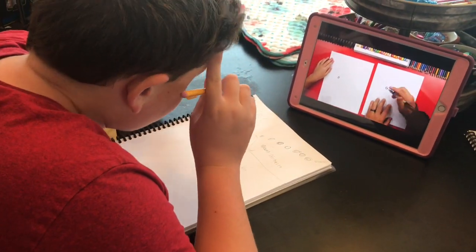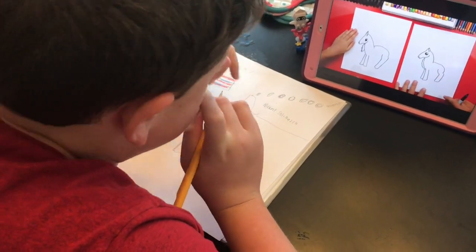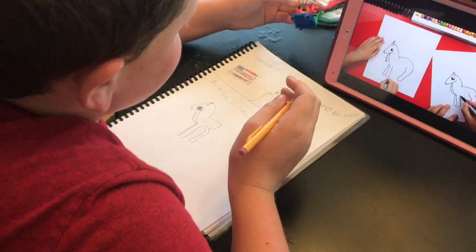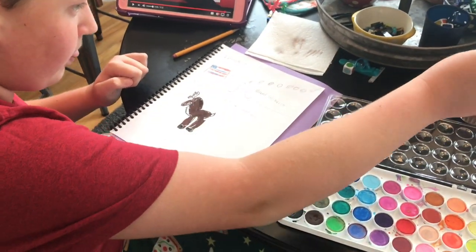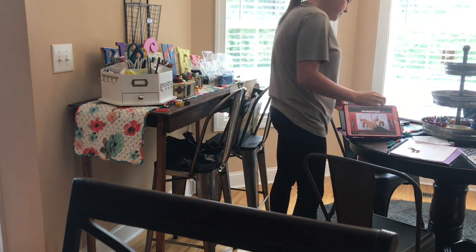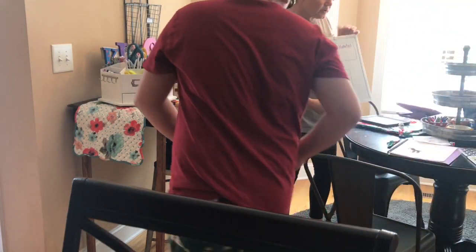Now we've moved on to drawing caribou — caribou was the animal focus for that day. Art Hub for Kids is a wonderful place to get drawing lessons; the boys love doing this, and that's what he's doing right here. He wanted to watercolor paint them, so I let him do that.